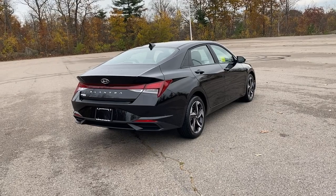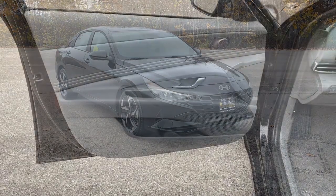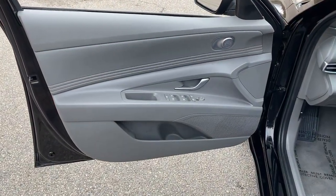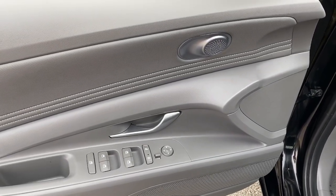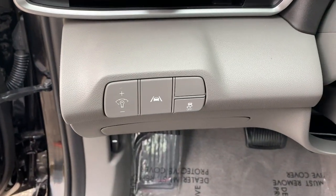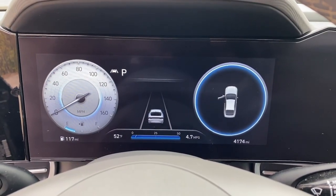The following are some of this vehicle's highlighted options: Apple CarPlay and/or Android Auto, Navigation System, Keyless Entry, Adaptive Cruise Control, Lane Keeping Assist, Satellite Radio, Backup Camera, Electronic Stability Control, Blind Spot Monitor, and Bluetooth.